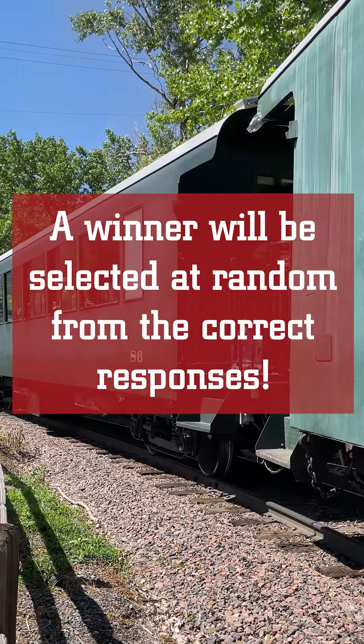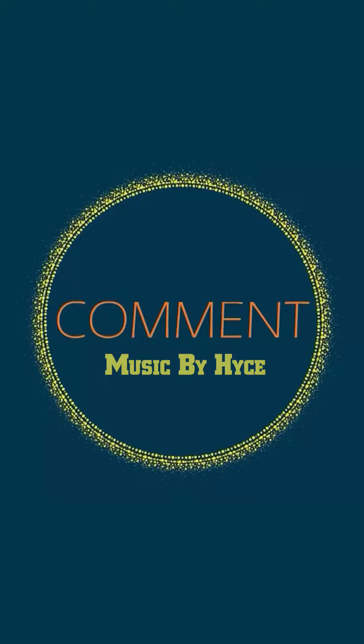Last video we received two correct responses. Our winner, selected by random drawing, is MyToyTrains9747, who responded on YouTube. Like, comment, share, and subscribe!